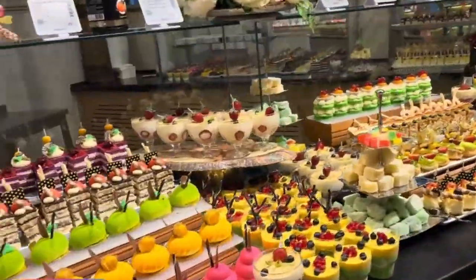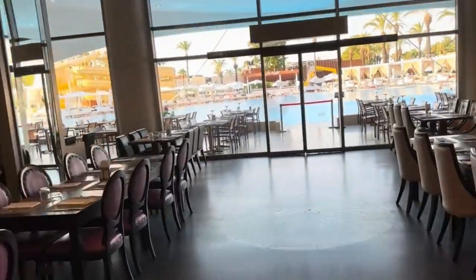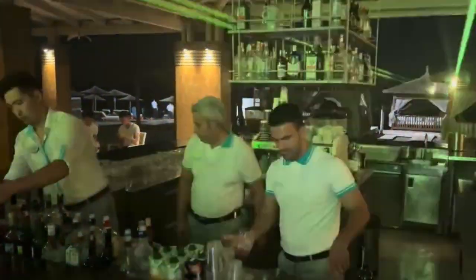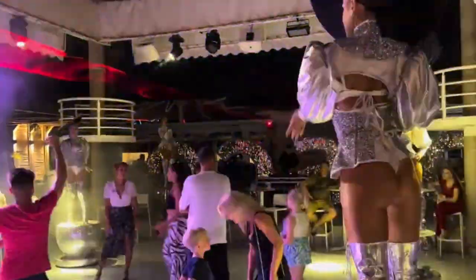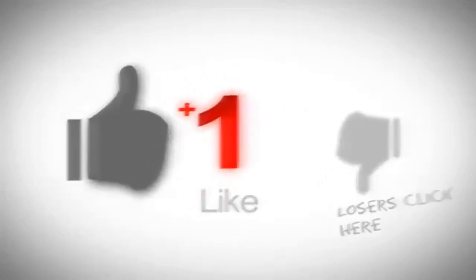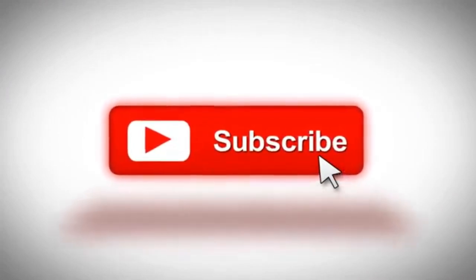As the curtains draw to a close on our Titanic Deluxe Lara experience, we hope you've enjoyed this unforgettable journey through luxury, entertainment, and exquisite flavors. Don't forget to subscribe for more incredible travel adventures — the memories we've shared here are just a glimpse of the endless possibilities awaiting you at Titanic Deluxe Lara. Until next time, keep exploring and embracing the beauty of travel. Thank you for joining us on this incredible adventure.